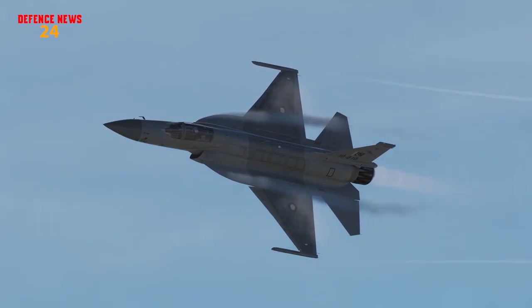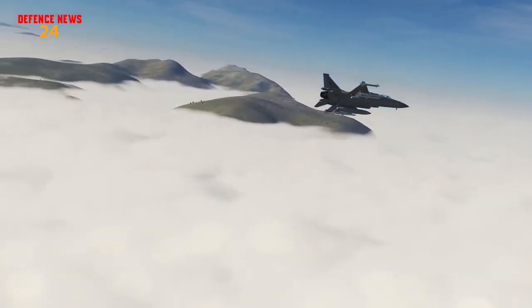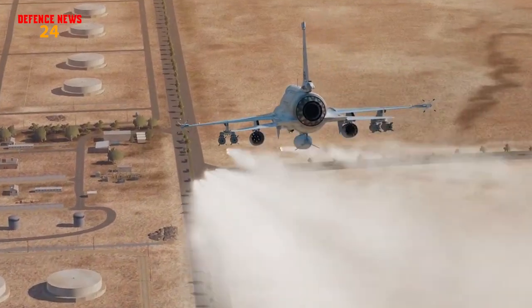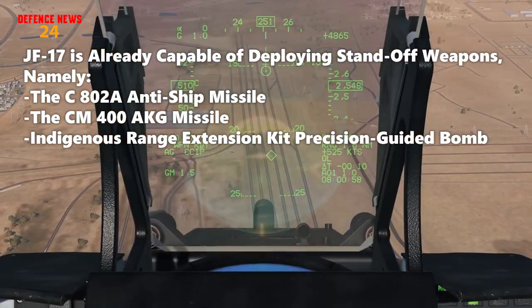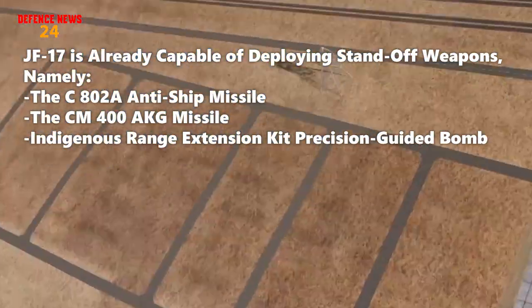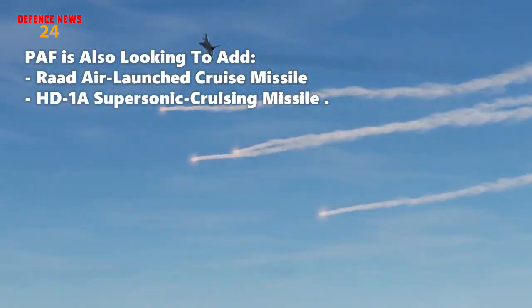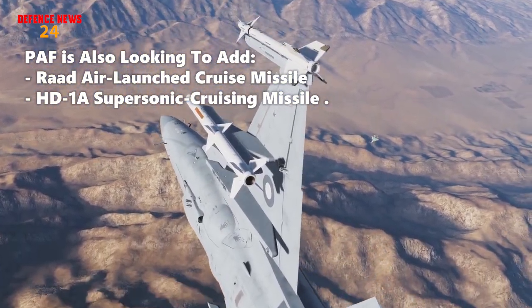The PAF is also adding more strike-capable assets through the JF-17 Thunder Block III by integrating various standoff weapons. The JF-17 is already capable of deploying certain standoff weapons, namely the C-802A anti-ship missile, CM-400 AKG missile, and an indigenous range extension kit precision-guided bomb. However, the PAF is also looking to add heavier air-launched cruise missiles like the ROD series and the supersonic cruising missile HD-1A.